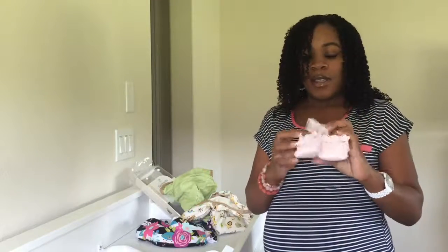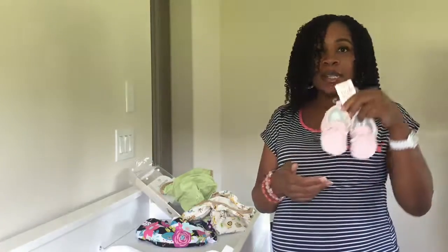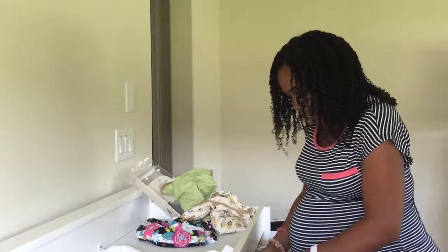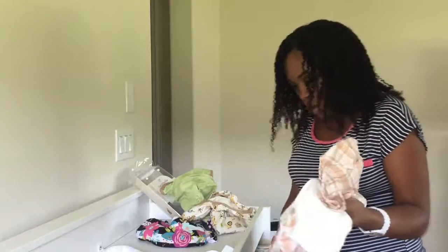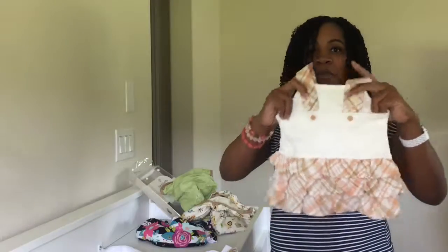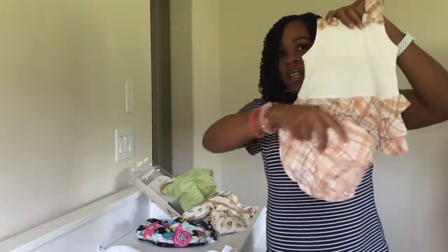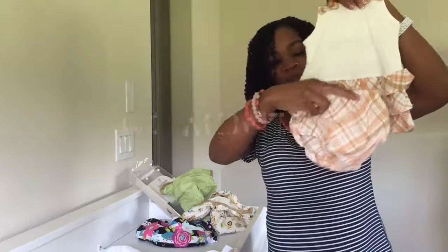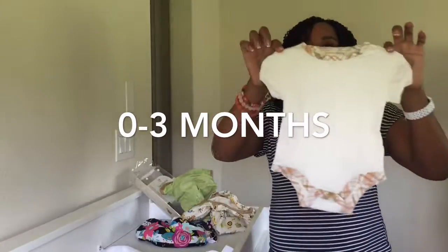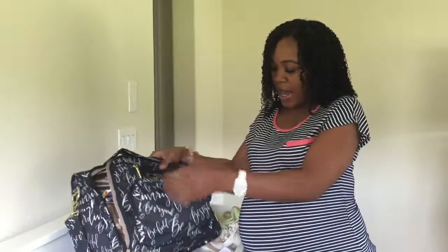I also have these little socks that I got from Target — they're by Carter's, zero to three months. And I also received two more organic clothing items from Amazon that I ordered from Spence Baby: one outfit with a cute top and little bottoms, and then a onesie one-piece as well.